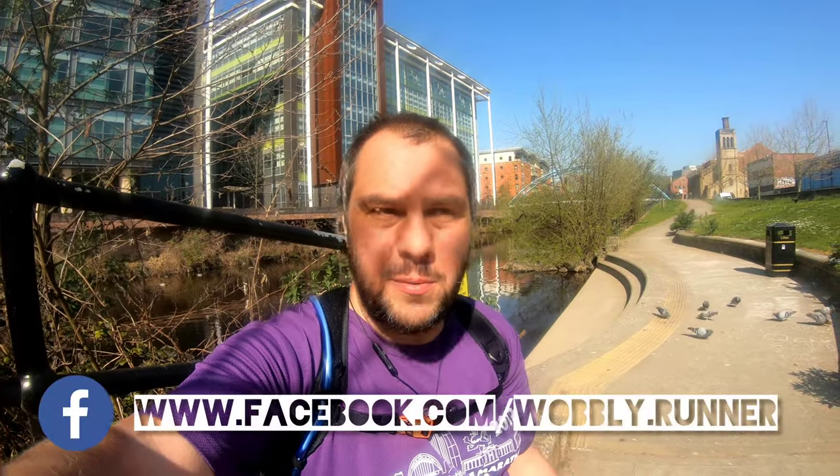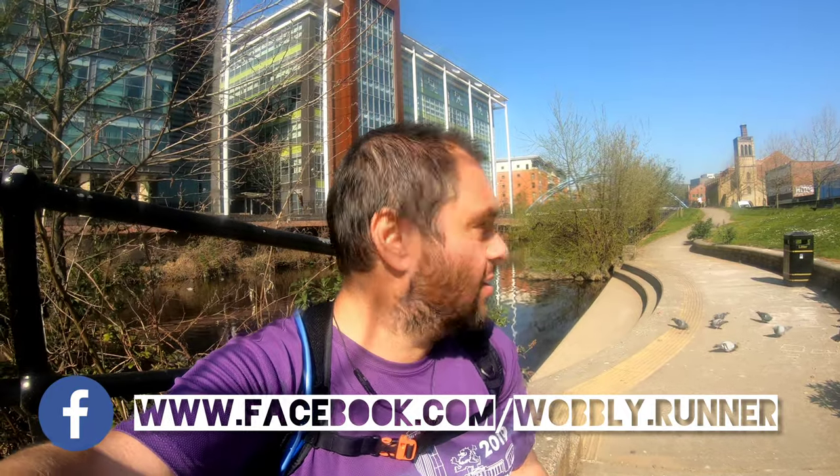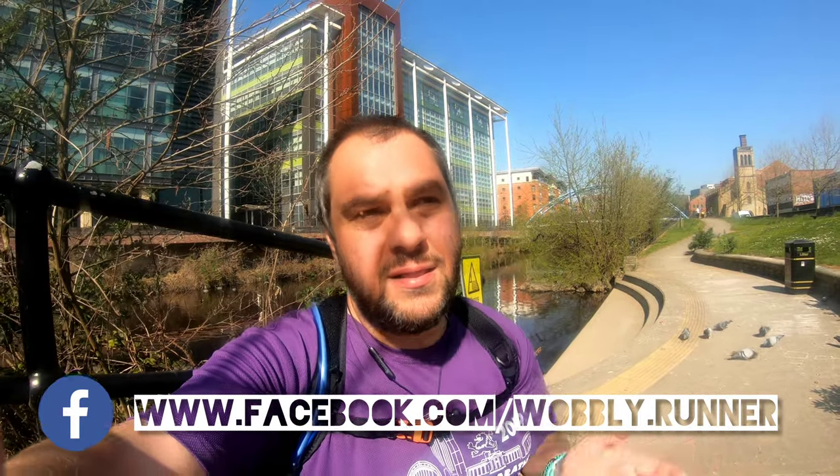Hi, good morning. I'm in Sheffield City Centre this morning, so today I'm going to be doing something a little bit different. It's not railway or canal themed, but I'm going to run down the Five Weirs Walk that runs between here in Sheffield City Centre and follows the River Don out towards Meadowhall.